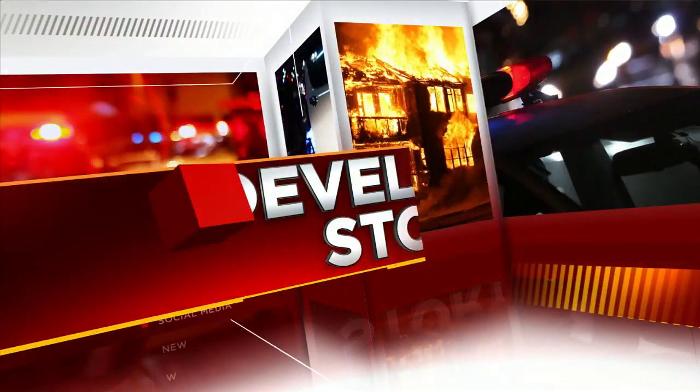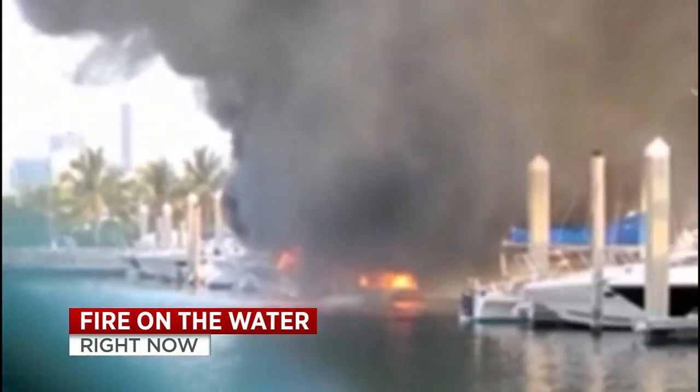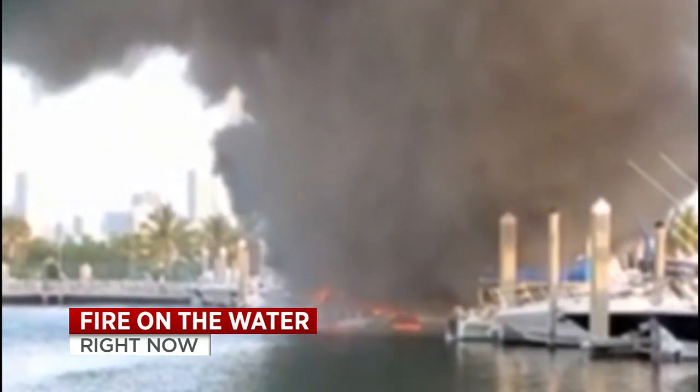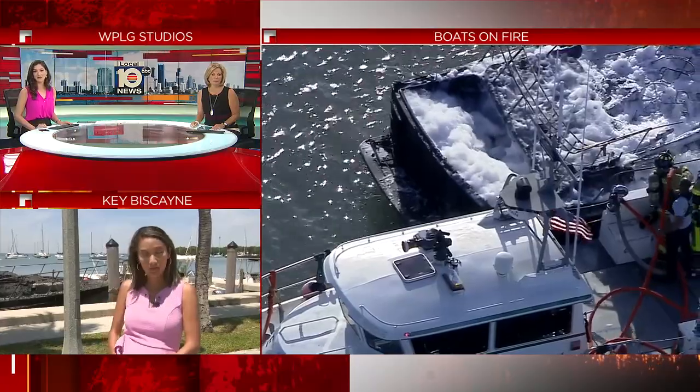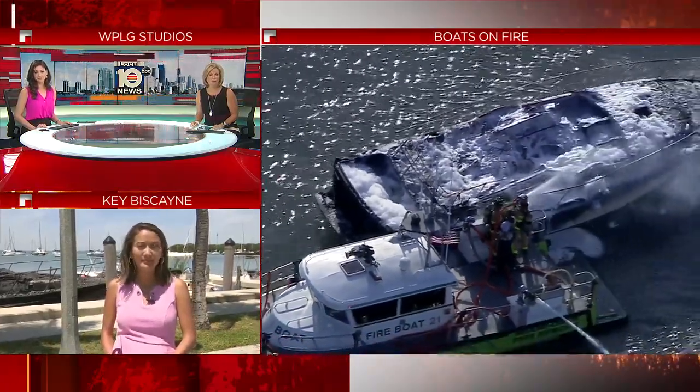Developing right now at noon: fire on the water after a boat goes up in flames and then spreads at the Crandon Park Marina. The fire damaged six boats in all, and Local 10 News reporter Madeline Wright is live at the scene in Key Biscayne.